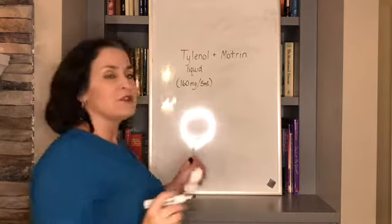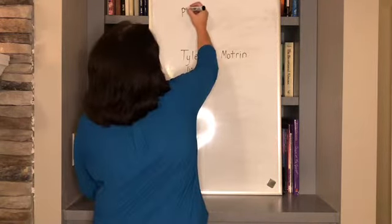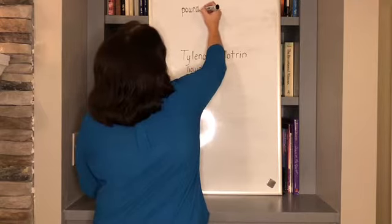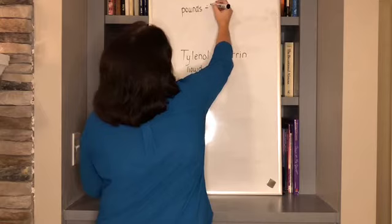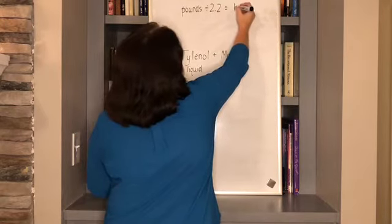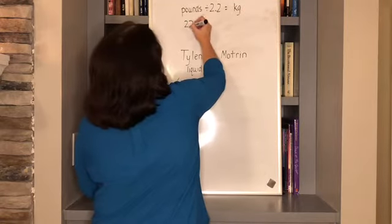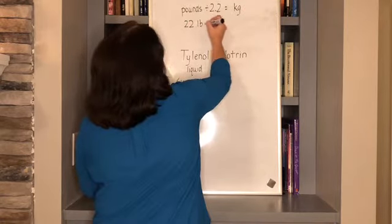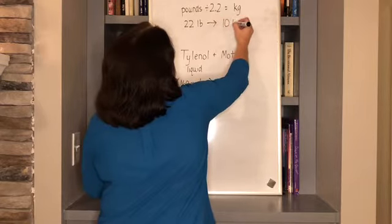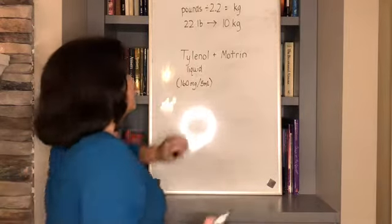If you are trying to calculate what your child's weight is in kilograms, you take pounds divided by 2.2 to get kilograms. So if you had a 22-pound child, they would be 10 kilograms. Remember this theoretical child, because 10 is a really easy number to do math with — I'll show you how all this works.